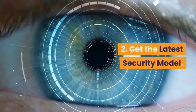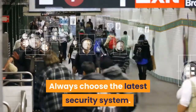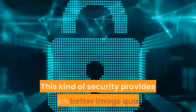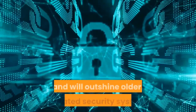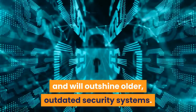2. Get the latest security model. Always choose the latest security system. This kind of security provides much better image quality and will outshine older, outdated security systems.